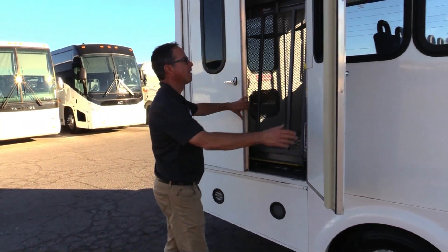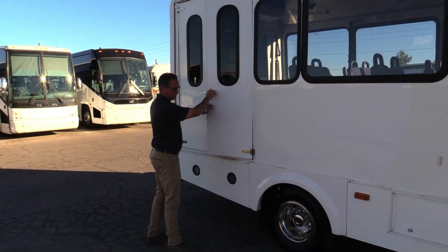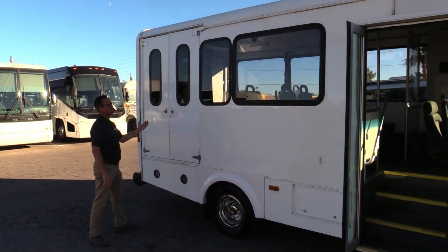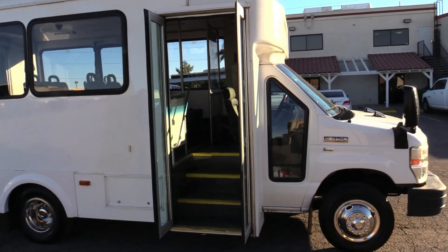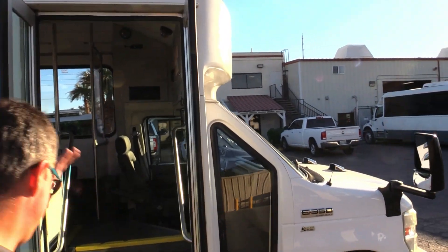Don't forget your cones. Same story on this side — it's really clean. We don't see any damages or repairs. Well taken care of. You got another battery box here in the back — it operates everything to the rear. Let's go on inside and check it out.